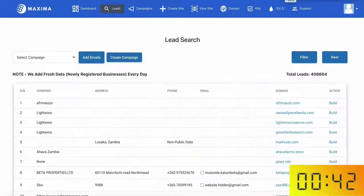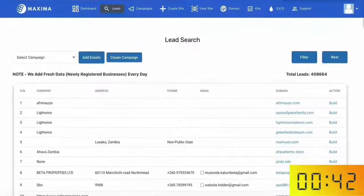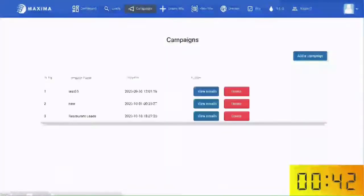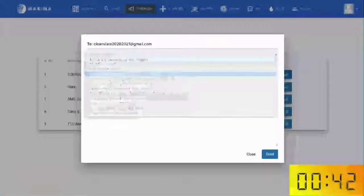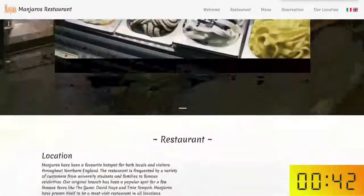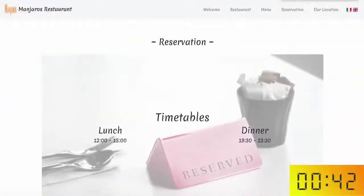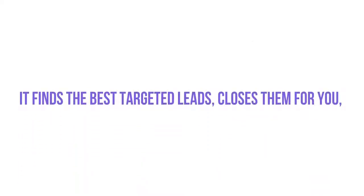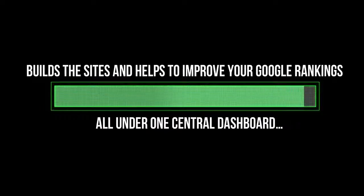Look what I've done in just two minutes. I've gone out there just as promised, found targeted leads of restaurants who need a website with traffic — especially during this pandemic as most people are at home ordering takeaways online. I used Maxima to contact and close these leads with a sequence of high-converting done-for-you email swipes. Then I created a perfectly optimized website in just a few clicks and set it up in a way that's going to rank on Google. That's just the insane power of Maxima — it finds the best targeted leads, closes them for you, builds the sites, and ranks them on Google all under one central dashboard.